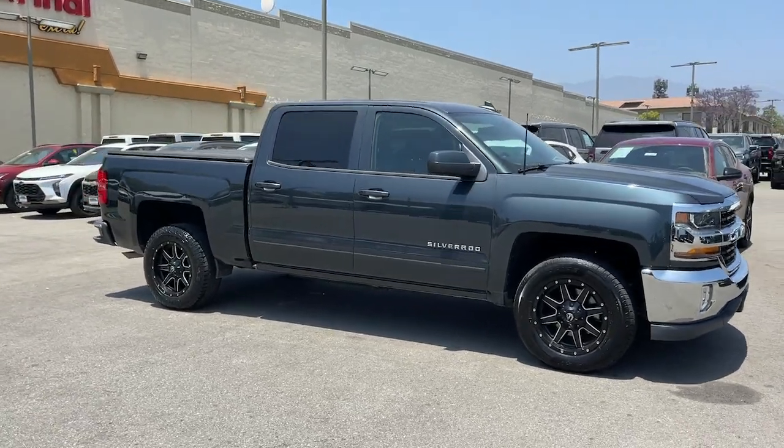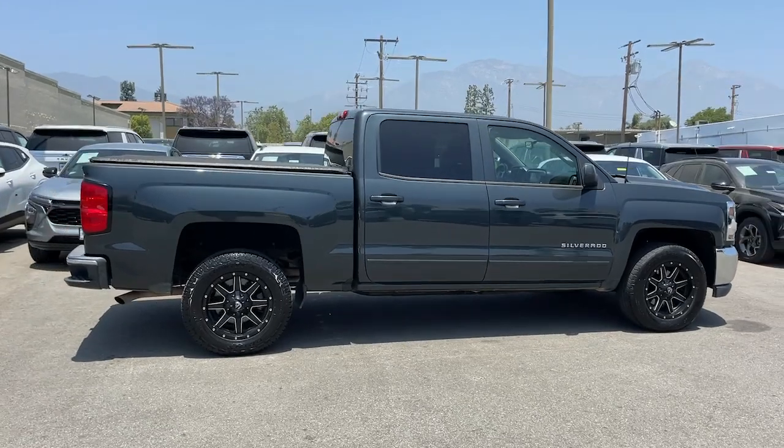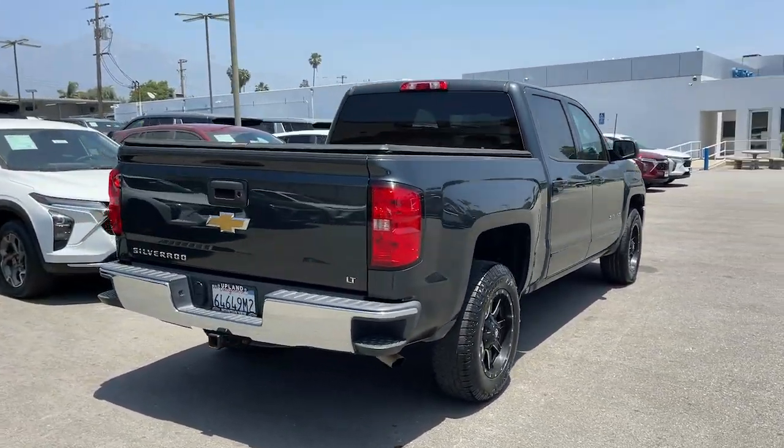Get into a car with value. 2018 Chevrolet Silverado 1500. This vehicle is an outstanding buy with fewer than 80,000 miles on the odometer.